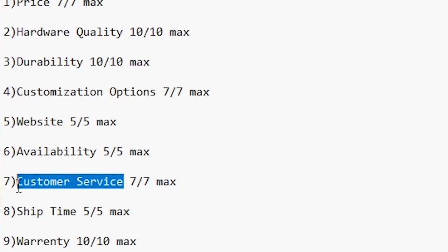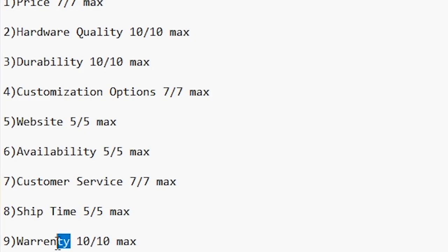Number seven is customer service. You want to know the company you're buying from is reputable and will actually respond to you. Number eight is ship time of the product. Number nine is the golden warranty — if anything goes wrong with that controller, how good is the warranty?